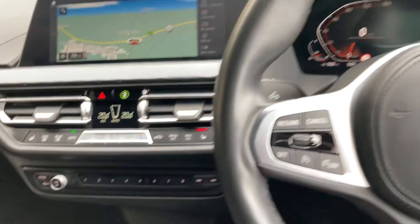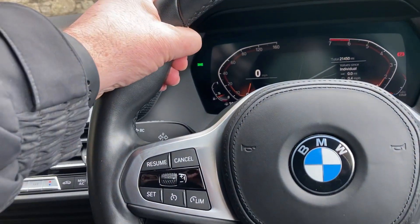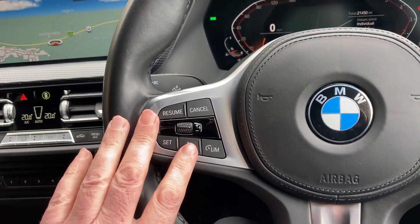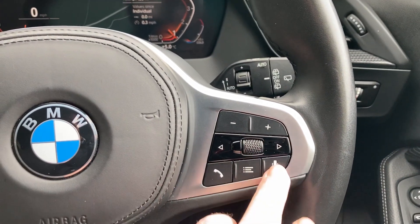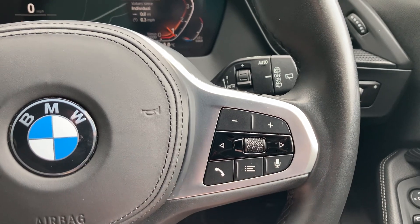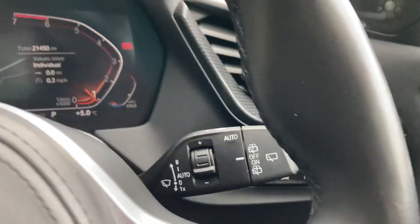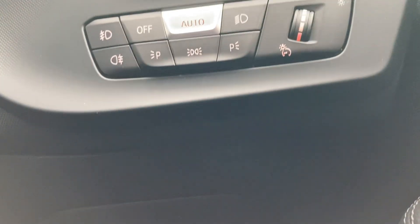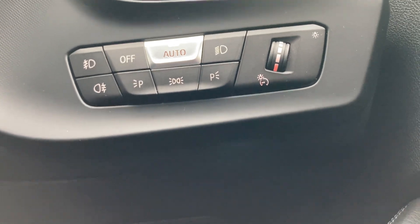Steering wheel-wise you've got the multifunction M Sport steering wheel with a nice big thumb hook. On one side you've got cruise control and speed limit assist; on the other side the audio controls, phone answer, and voice activation. You also get automatic wipers and automatic headlights along with front and rear fog lights.